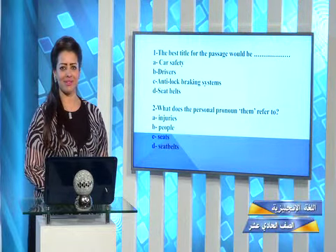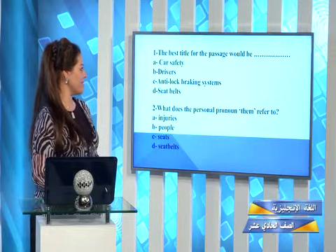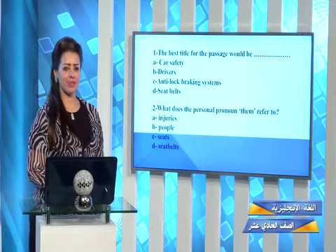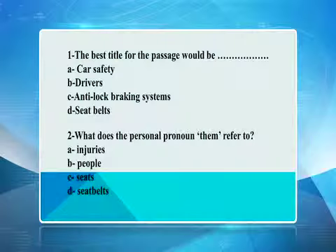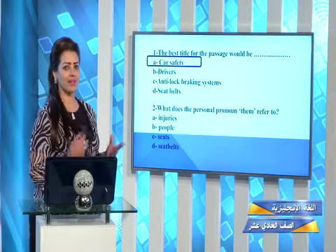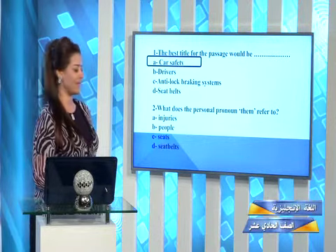Let's begin with our first question. The best title for the passage would be — after reading it, what do you think is the most suitable title? Car safety, drivers, anti-lock braking systems, or seatbelts? Very good. It's talking about car safety. It's not talking only about drivers, not only about anti-lock braking systems, and also not about seatbelts. It's a mixture, and it's all about car safety.